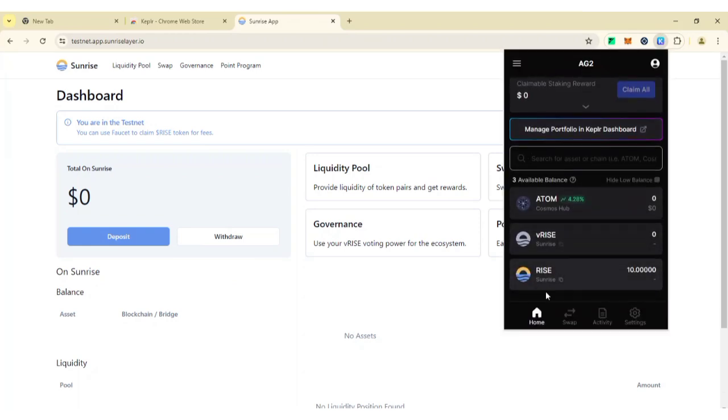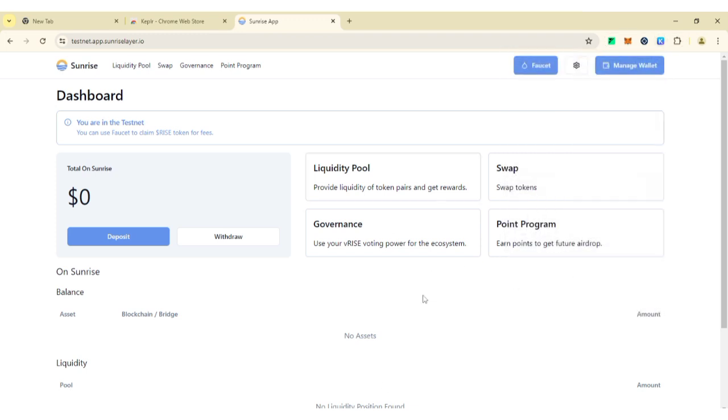Looking on the screen, I got the Rise faucet tokens. This is the Rise token from the faucet. In case you want to bridge or do other things with them, you can see the Rise faucet has been received.